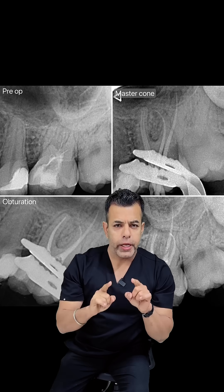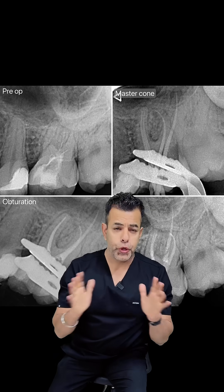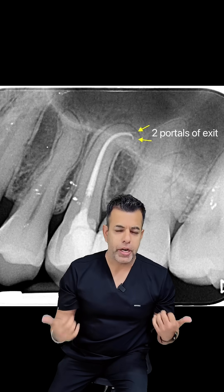Hi guys. When you have a blocked root canal and the patient has pain during root canal, this video is for you. Why do canals get blocked in vital cases, and how do you manage them?